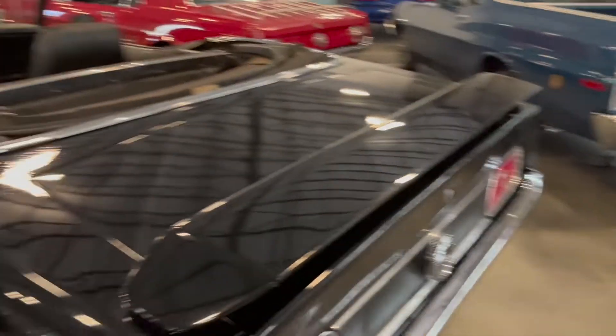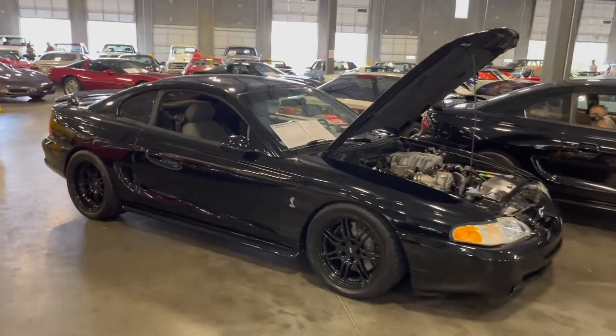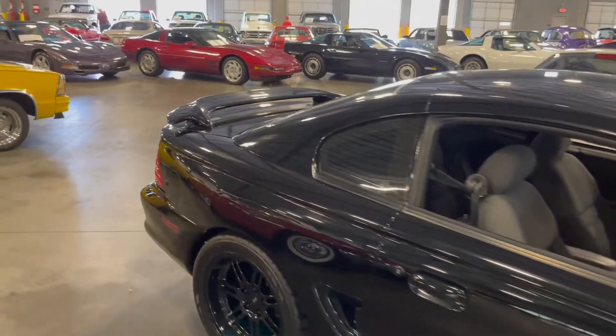We got another Mustang — this might be a Mach 1. Maybe not. So next to the Mustang with the flames, we got some more Cobras. This is one generation before the flames.